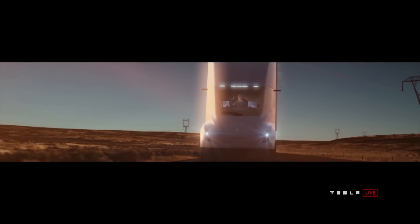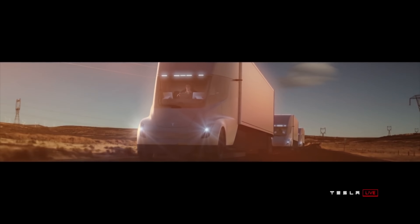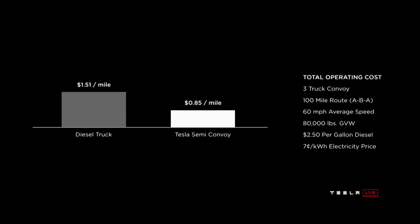At the announcement event, Elon Musk talked about their convoy technology. This would allow multiple semis to travel together in a convoy, and they are confident that they can do this 10 times safer than a human, making it even cheaper than diesel. This would bring the cost of a Tesla Semi down to $0.85 per mile, beating diesel by a long shot, and also beating out the cost of rail. This is where it gets very interesting and exciting.